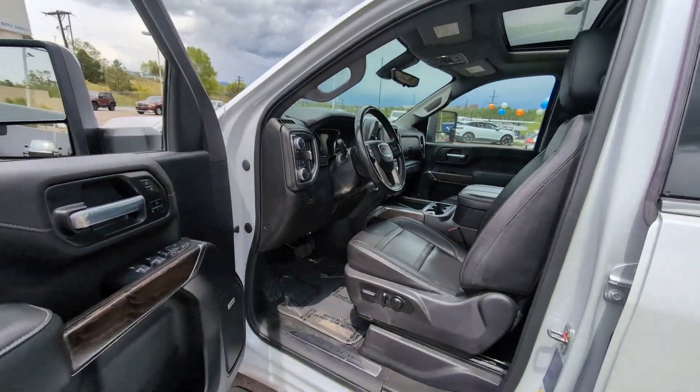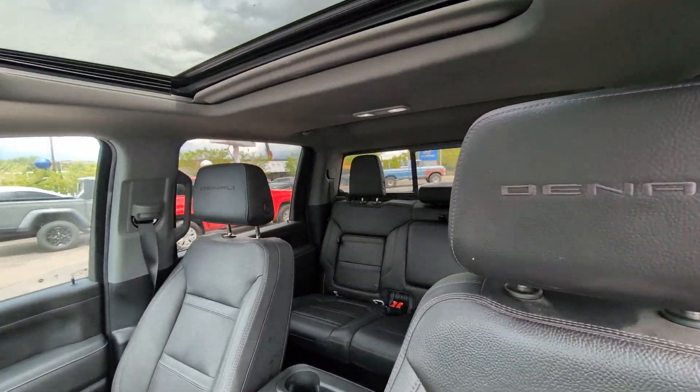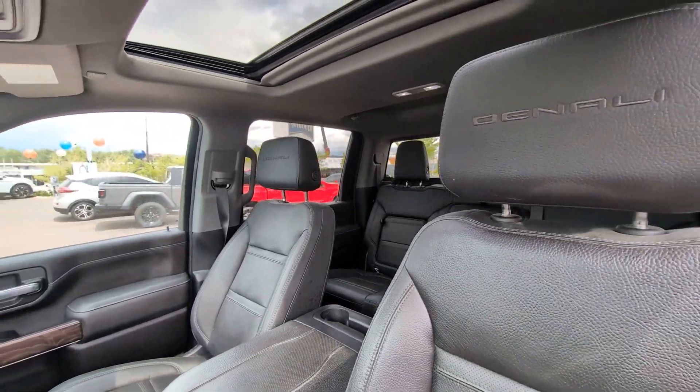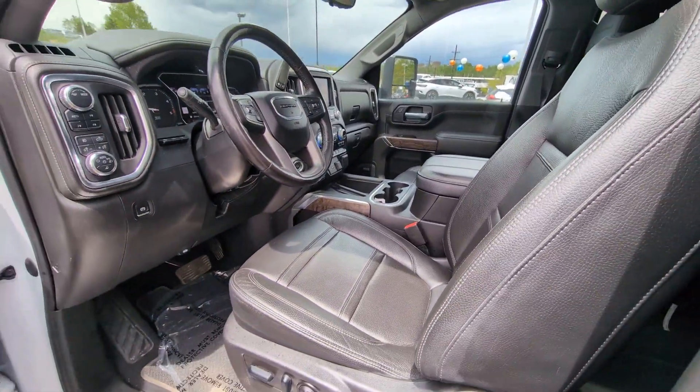These are just some of the great options this vehicle comes with: heated steering wheel, head-up display, intelligent auto on/off high beams, pre-collision system, lane departure warning, and a sun/moonroof.